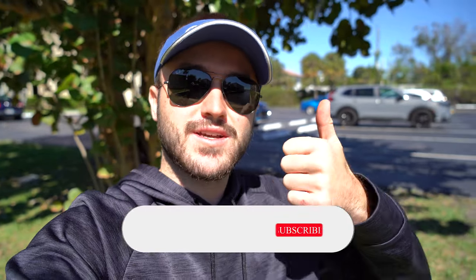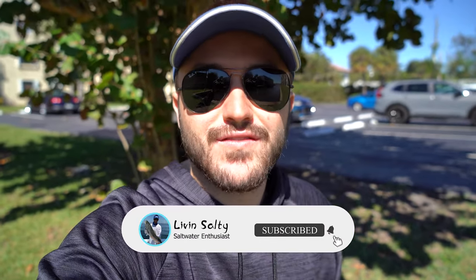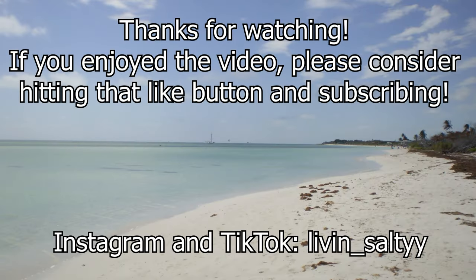That's going to wrap it up for today's video of the best beginner entry-level boats here at the Miami International Boat Show. Let me know down in the comments — would you guys prefer the 21 Mako or the 22 Nautic Star? Thank you guys so much for watching. If you did like this video, make sure you hit the like button and definitely consider subscribing. I'm going to link another video I think you guys are really going to like on the left side of the screen. Make sure you go check that out. I'm happy to keep living salty — take care!